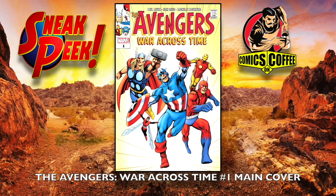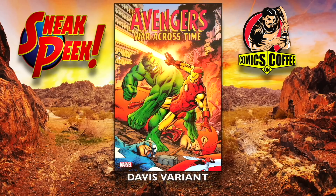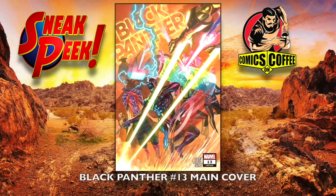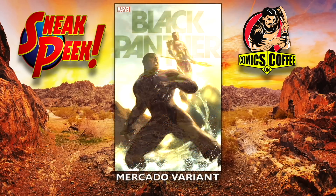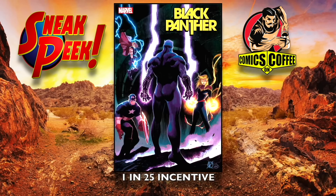The Avengers War Across Time number one main cover — some neat ones for this one as well. The Stormbreaker cover, and I like this next one coming up — kind of old school — the Davis variant, awesome looking. Then the 1-in-25 incentive cover. Black Panther number 13 — I believe that's Alex Ross — the homage variant cover, first appearance Black Panther. The Mercado variant, apparently that's a spoiler, and the 1-in-25 incentive cover.